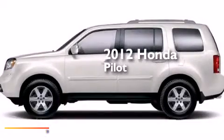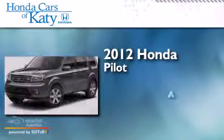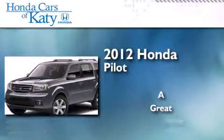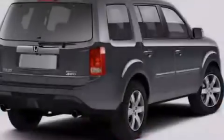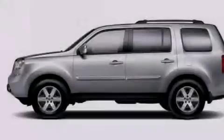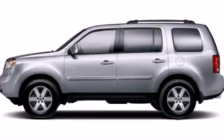This is a 2012 Honda Pilot. Its top features include a navigation system, a rear view camera, a power moonroof, and a multi-link rear suspension.